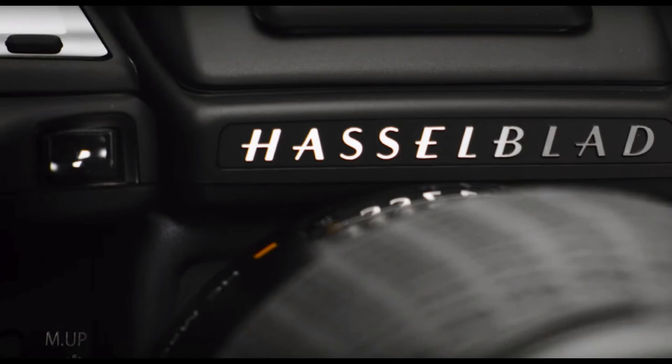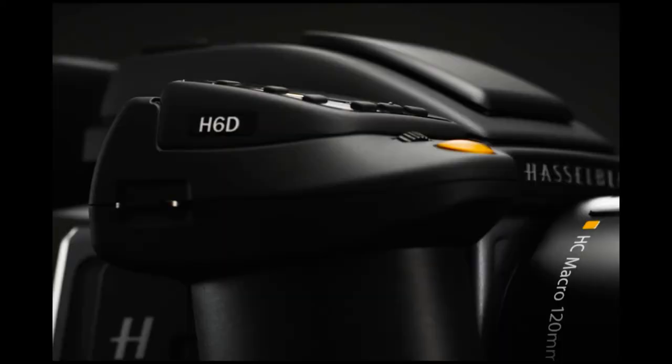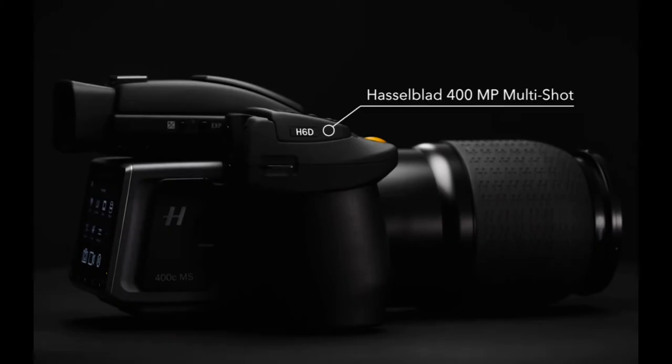Alternatively, it can produce a 100 MP enhanced photo with four exposures, offering more accurate colors than the standard 100 MP single exposure. The camera needs to be tethered to a computer during multi-shot shooting.